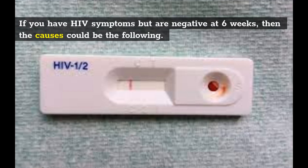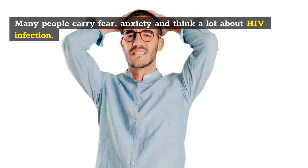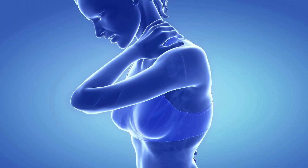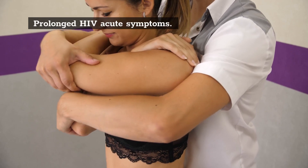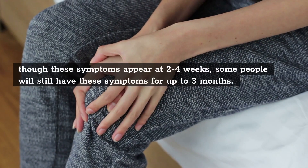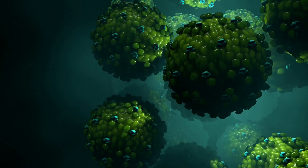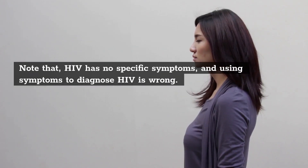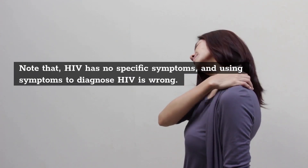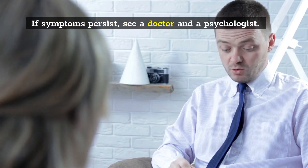If you have HIV symptoms but are negative at 6 weeks, then the causes could be the following. 1) HIV phobia — many people carry fear and anxiety and think a lot about HIV infection, and this will cause many symptoms. 2) Prolonged HIV acute symptoms — though these symptoms appear at 2 to 4 weeks, some people will still have these symptoms for up to 3 months. 3) You could be suffering from another disease. Note that HIV has no specific symptoms, and using symptoms to diagnose HIV is wrong. If symptoms persist, see a doctor and a psychologist.